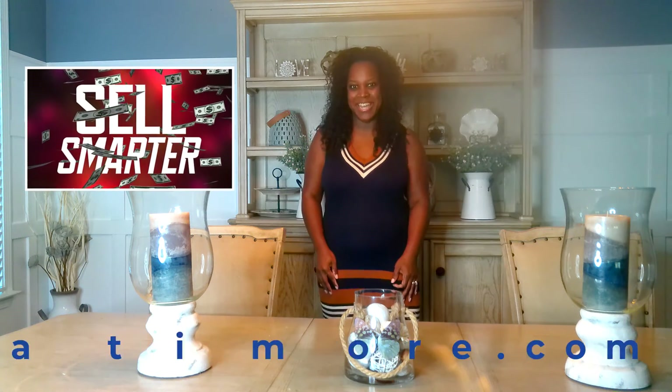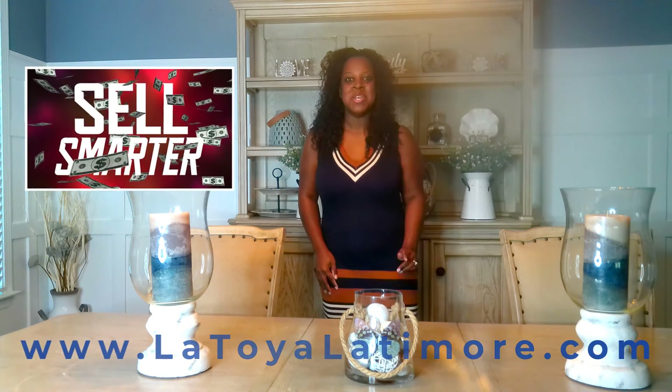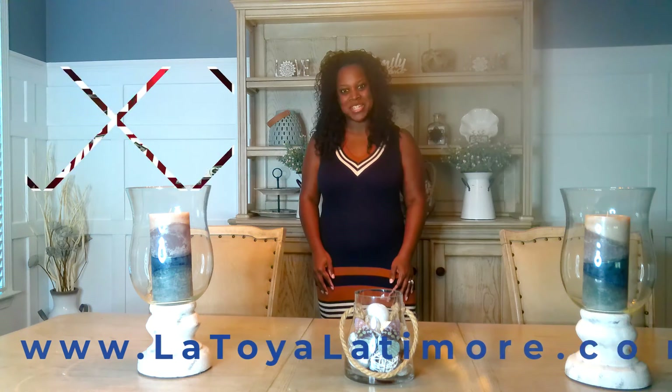The Lattimore Group's marketing team is amazing with web appeal. Contact me to learn more — you can reach me at LatoyaLattimore.com. Thank you so much for watching.